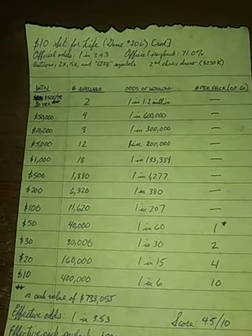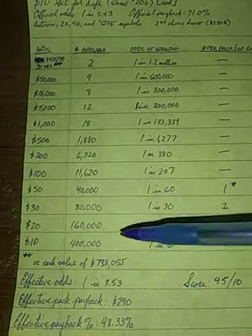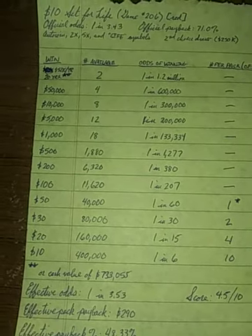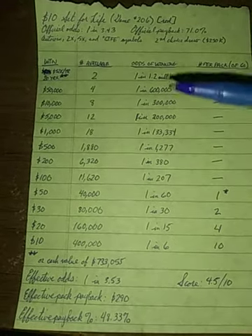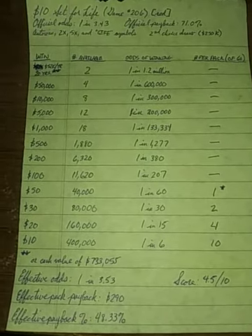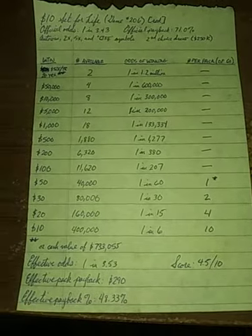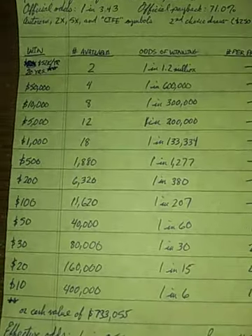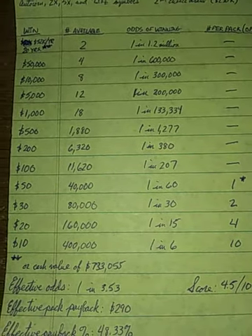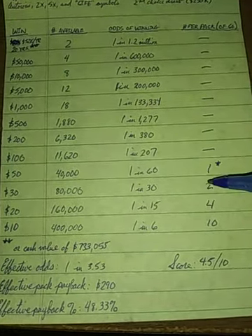I've broken it down as $52,000 a year for 20 years — that is the annuitized version. If you are a top prize winner, you also have the option of claiming a one-time cash value payment of $733,055. Should you be lucky enough to win the top prize on any of the Set for Life games, you can choose to either take the 20-year annuity or the one-time cash value payment. The top prize you can expect in a pack is $50, and at 1 in 60 odds, there's one in a pack.